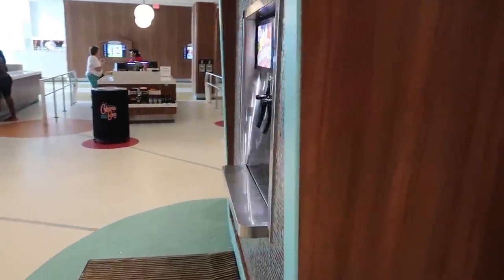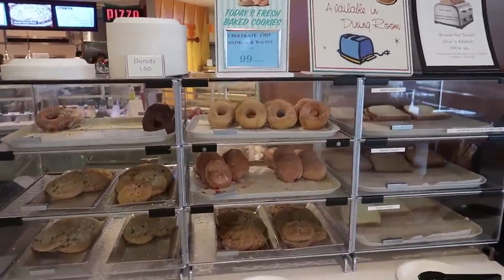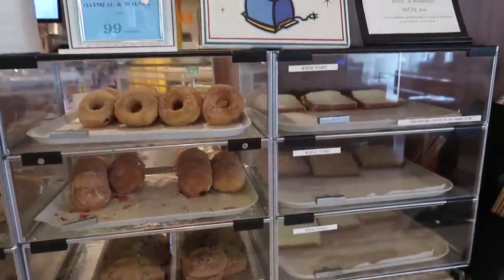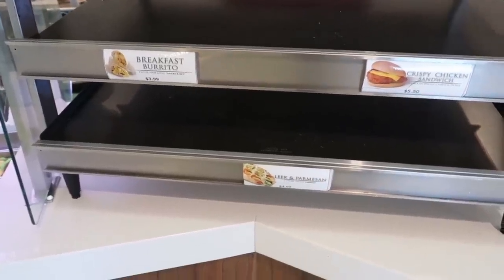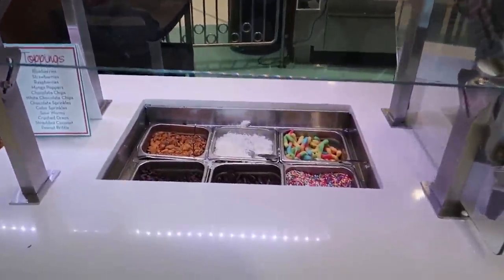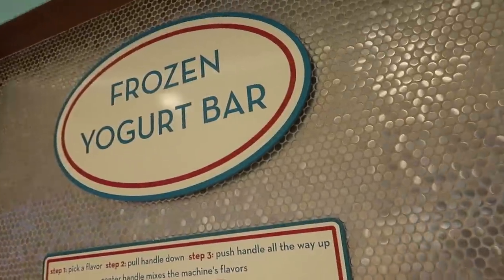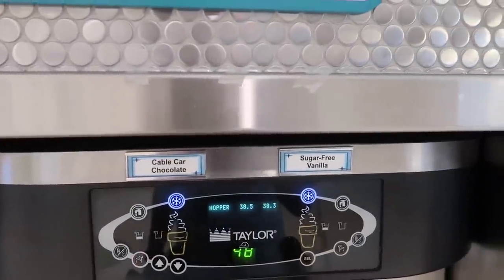There's also a section for donuts, cookies, and toast — they have toasters out in the dining room so you can make your own. Breakfast options include a leek and parmesan pastry, breakfast burrito, or crispy chicken sandwich, plus cereal. And they have a frozen yogurt bar with interesting flavors like mango sorbet, original tart, cable car chocolate, and sugar-free vanilla, with toppings including hot fudge and caramel.